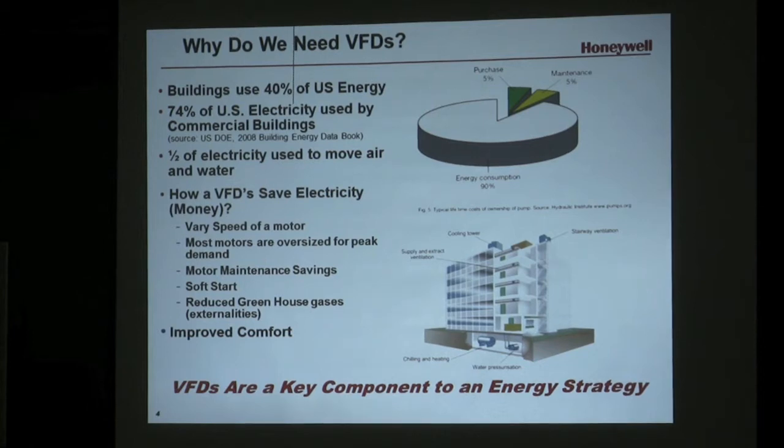If you look at a typical pump, the life cycle cost of a pump, 90% of it is the energy it consumes. A VFD will cut that in half.